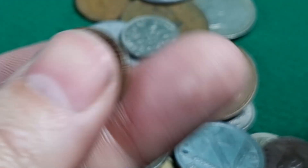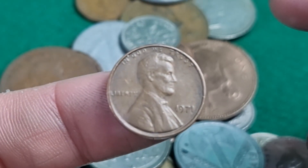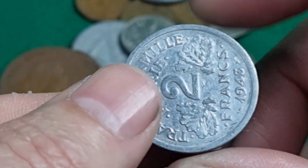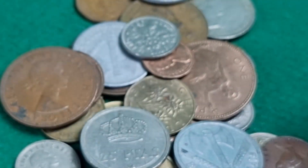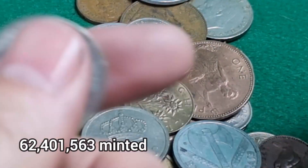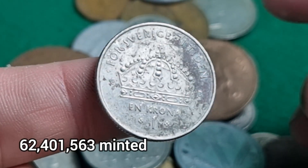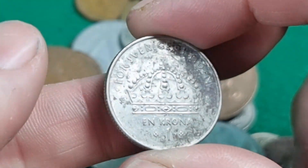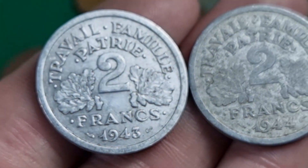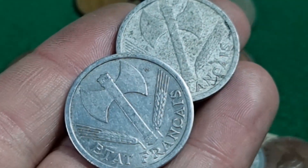2 Pfennig. US 1971 one cent. 2 francs 1943. 1944 50 drachma from Greece. Is that Sweden, one crown? We've got a couple of two francs from 1943 and 1944 again, in that aluminium.